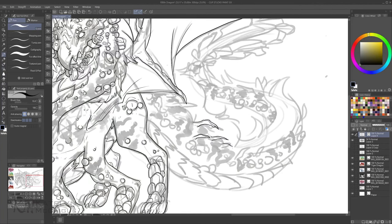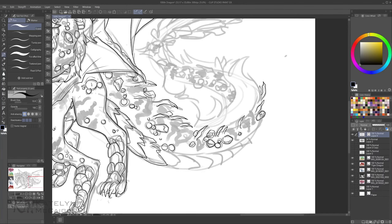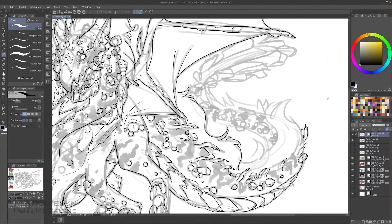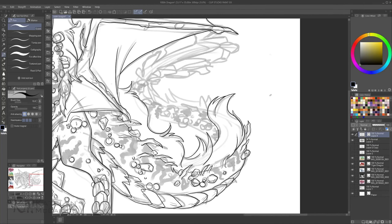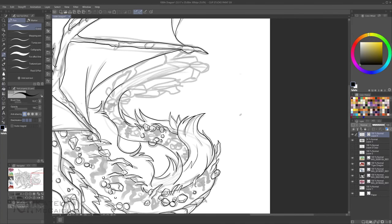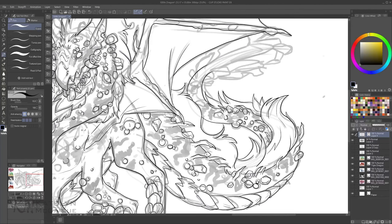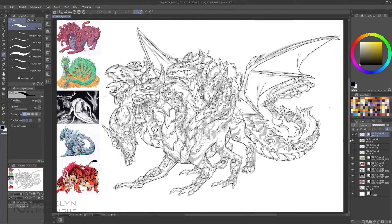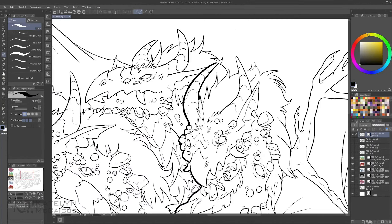It turned out to be such a cool and intense monster — I was so glad with how this dragon turned out. At first it was a little intimidating to think of combining very detailed, very designed dragons. I didn't want to overuse aspects of one and neglect the others, but I think this was a really good combination of the five. I was very happy with how this turned out.